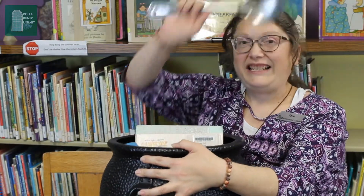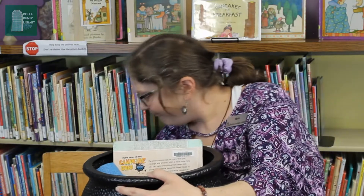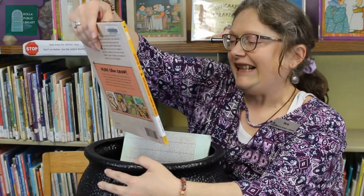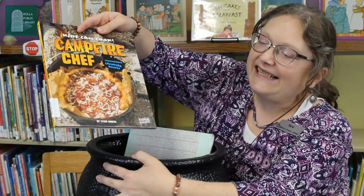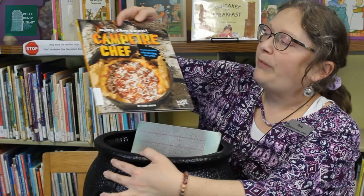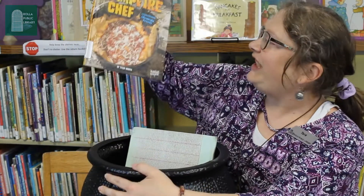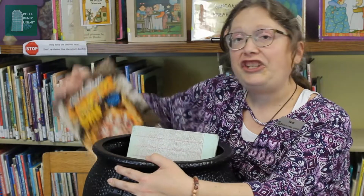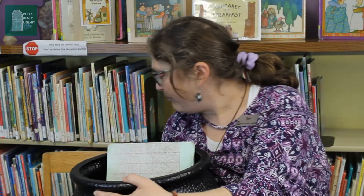Yep, there's a trusty spoon. Look at this — this is another type of cooking pot that you can set on top of a cooking fire. Kids can cook. We have all kinds of cookbooks here at the library. Did you know that? You can come curbside and pick them up.